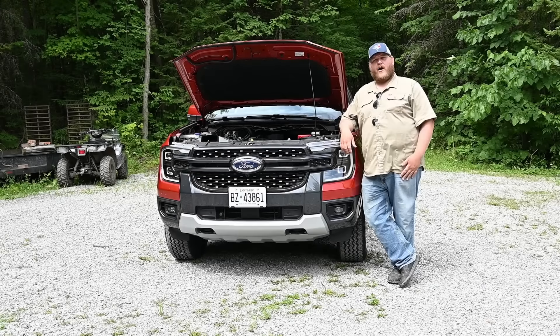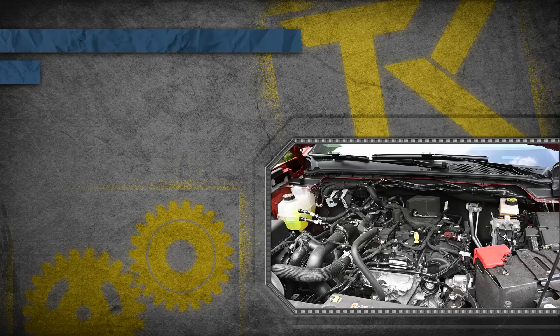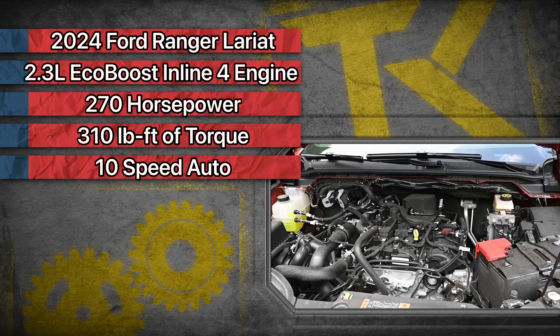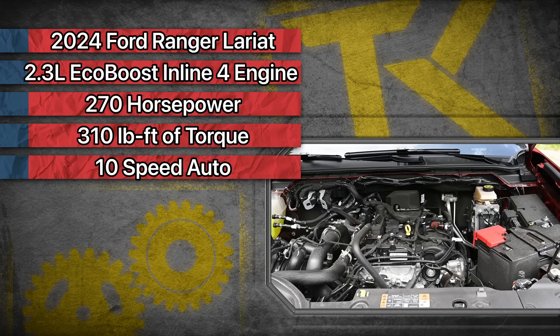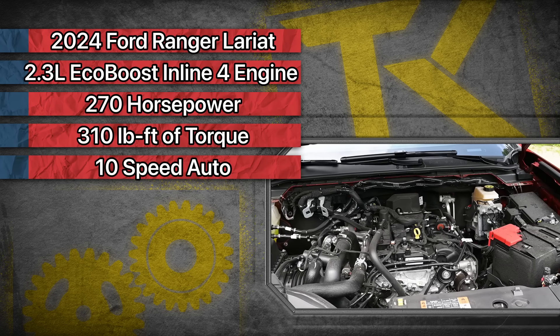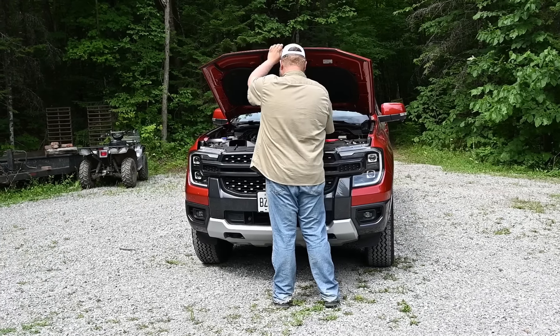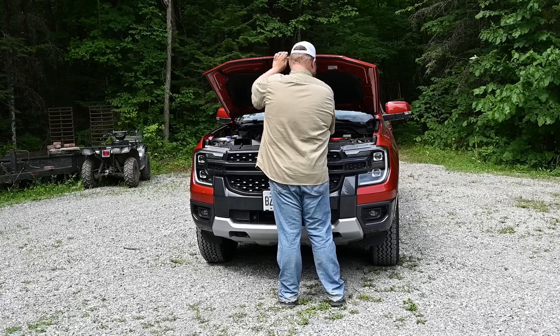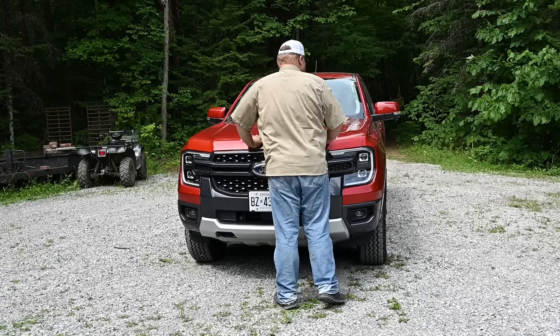Let's start with the walk around. Powering our Ranger Lariat here today is this 2.3-liter inline-four EcoBoost engine — that means it is turbocharged. Power output is 270 horsepower, 310 pound-feet of torque, and that is sent through a 10-speed automatic.